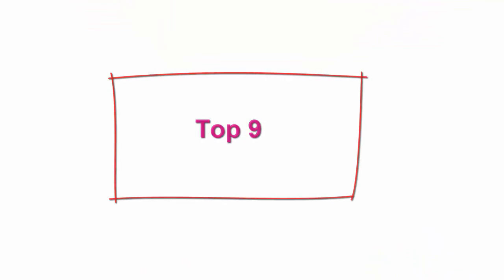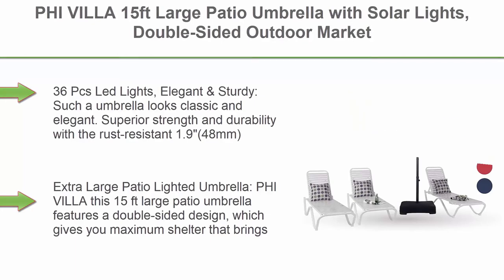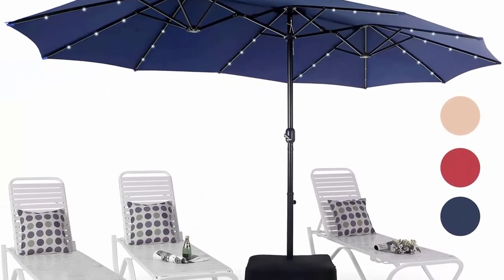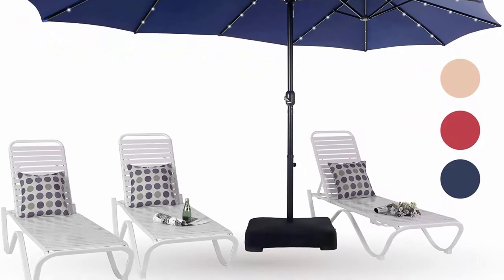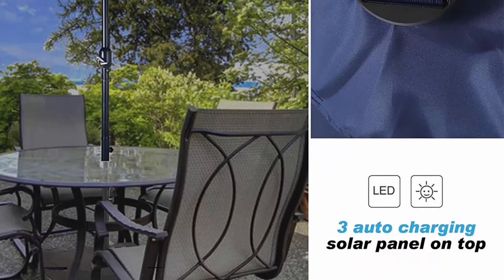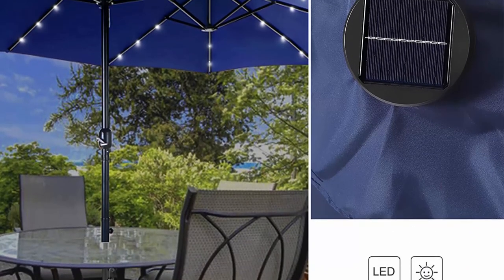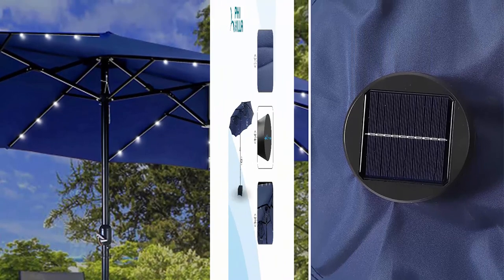Top 9: 5Villa 15ft large patio umbrella with solar lights, double-sided outdoor market rectangle umbrella with 36 LED lights, umbrella base stand included — navy blue. 36 LED lights, elegant and sturdy. Superior strength and durability with a rust-resistant 1.9-inch (48mm) steel pole and 12 steel ribs with 3 LED lights on each rib — extra large patio lighted umbrella.